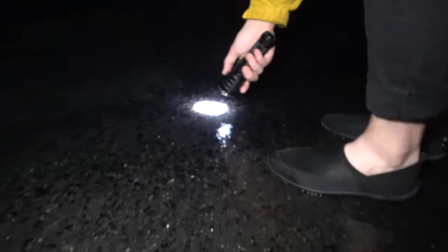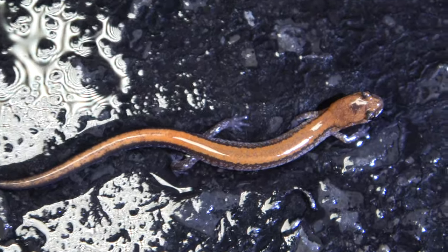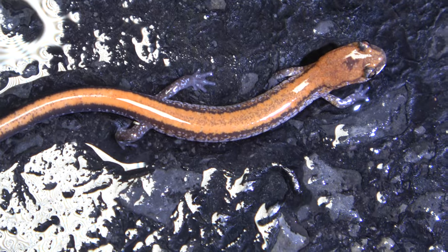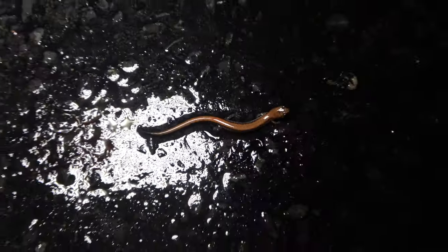Look at this red back chilling on the road. His red back has a cross on its head, and he's got red back over here. It's religious. The humble red back. That's pretty neat. We're going to help these guys off the road.